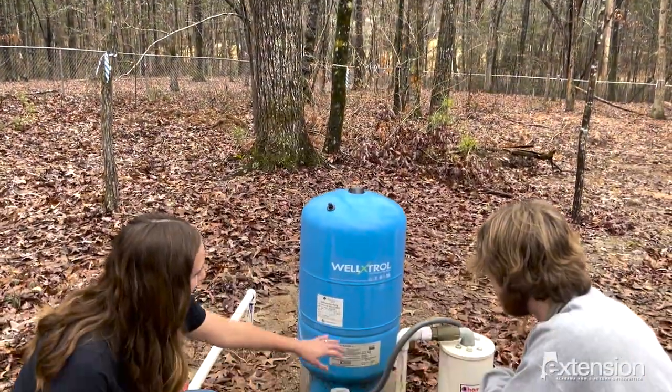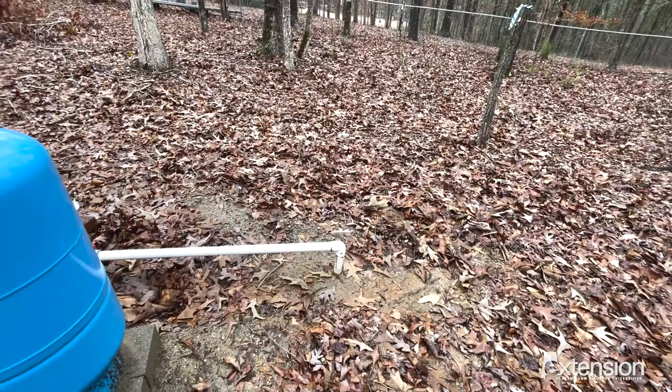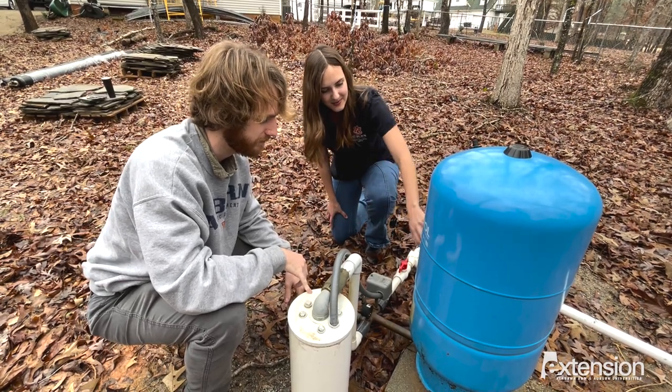In addition, for water protection, always check to make sure that your sealed sanitary well cap is still in place. If you have any questions or would like to learn more about water resources in Alabama, contact the Auburn University Water Resources Center.